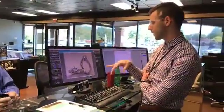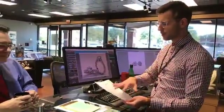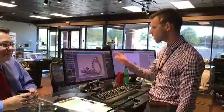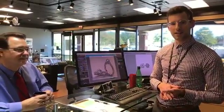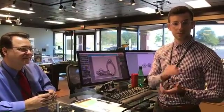It kind of helps to bring the sketches to life and visualize them a little bit better. We'll send that to the customer and see what they think. Come back tomorrow when we'll actually 3D print the design and then set it up for casting. We'll see you tomorrow!